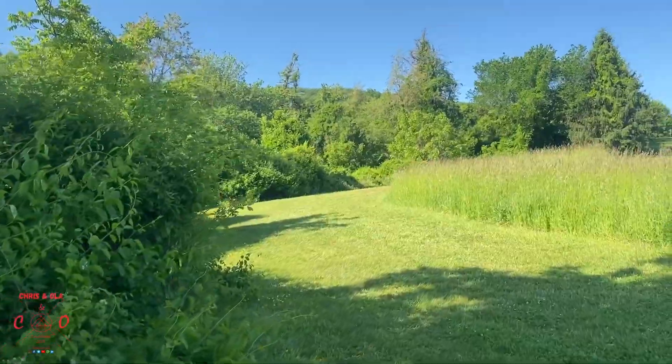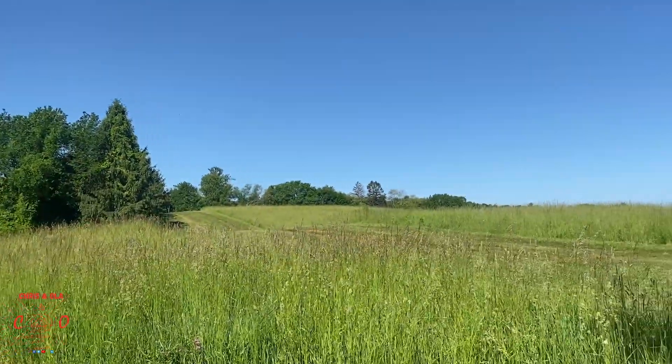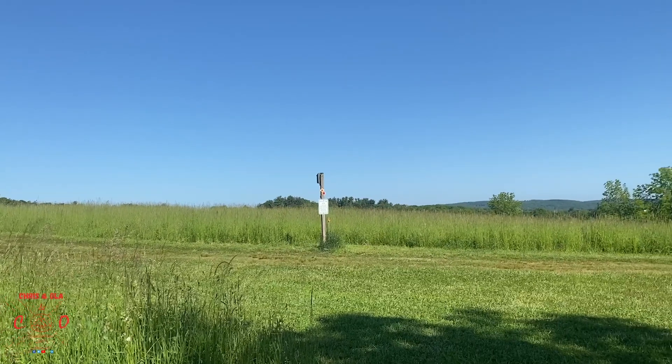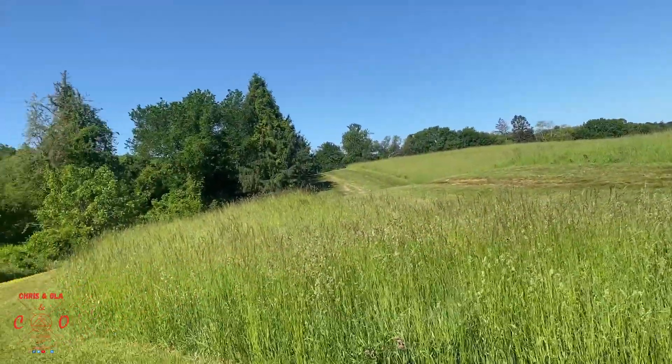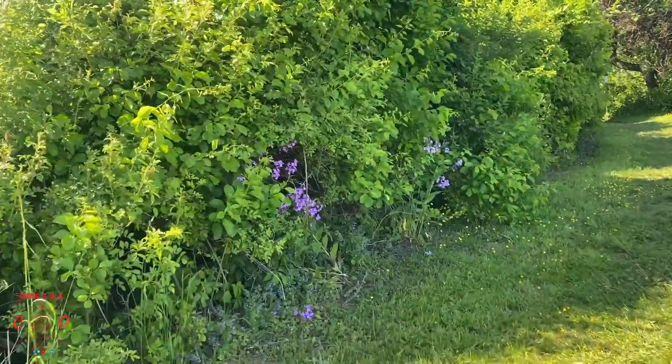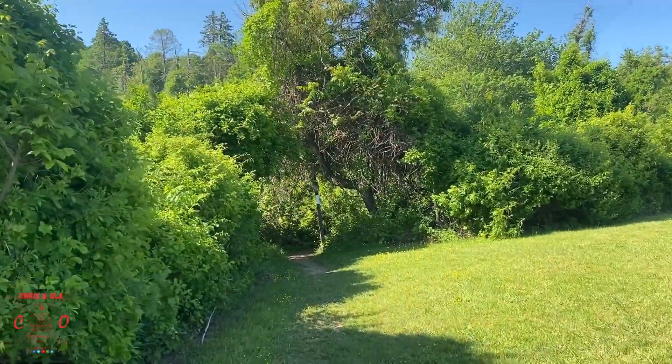We're going to head on the white trail, which takes you around the pond. Here are the open fields we were talking about — gorgeous views, surrounded 360 degrees. Got some wildflowers. We're starting to walk around the pond now. You can hear all sorts of wildlife, so if you're into bird watching or just watching nature, definitely recommend it.